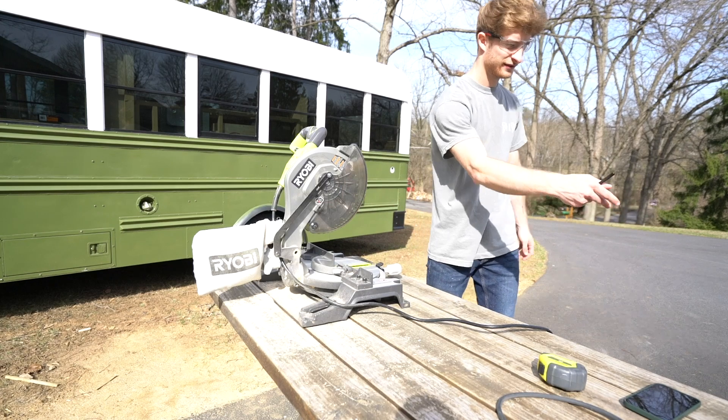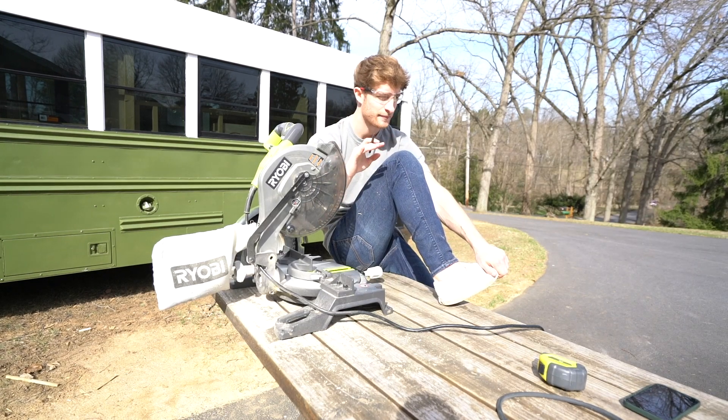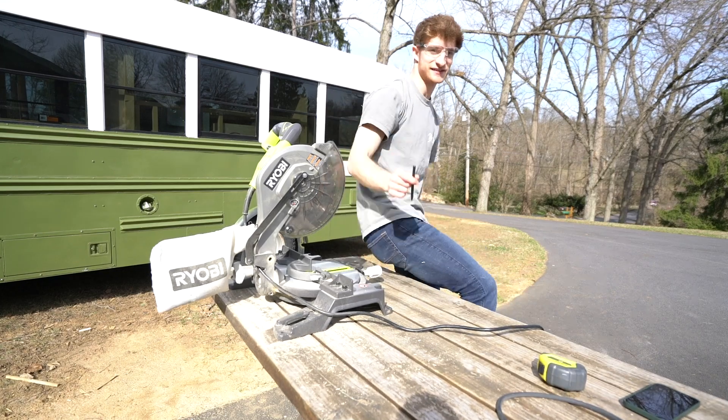There you have it, we're all done with the cuts for the day. I'm going to go ahead and clean all this stuff up — getting things done!